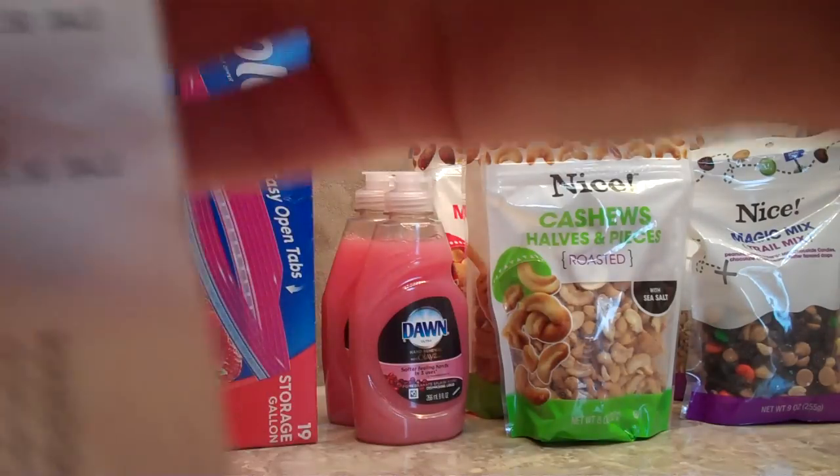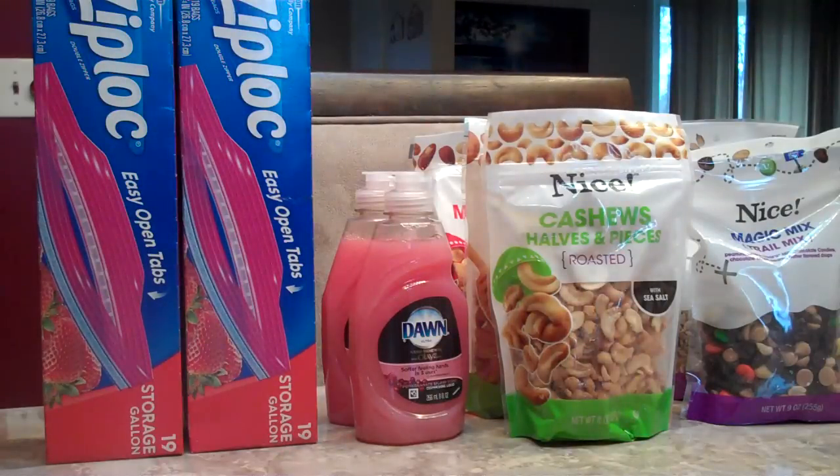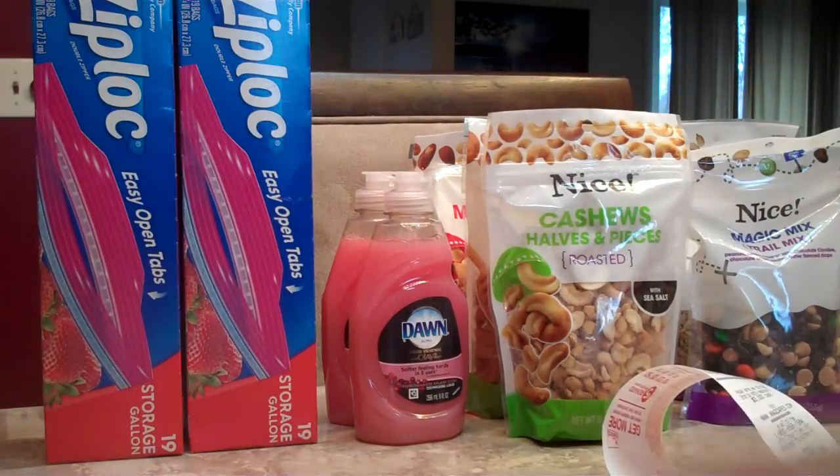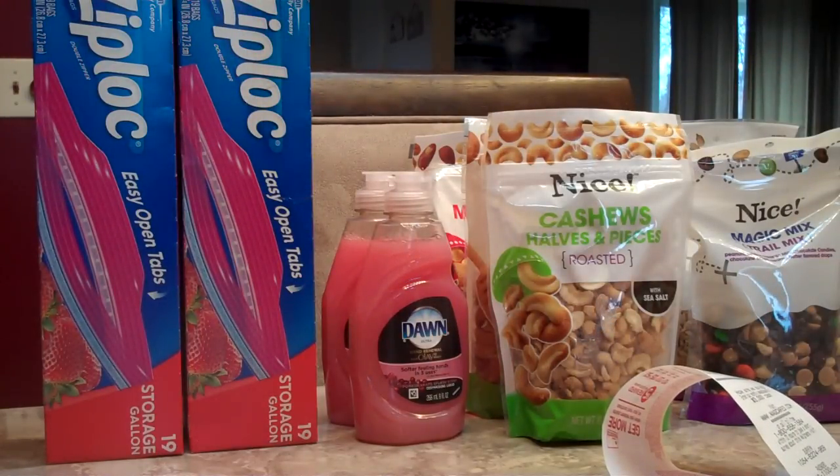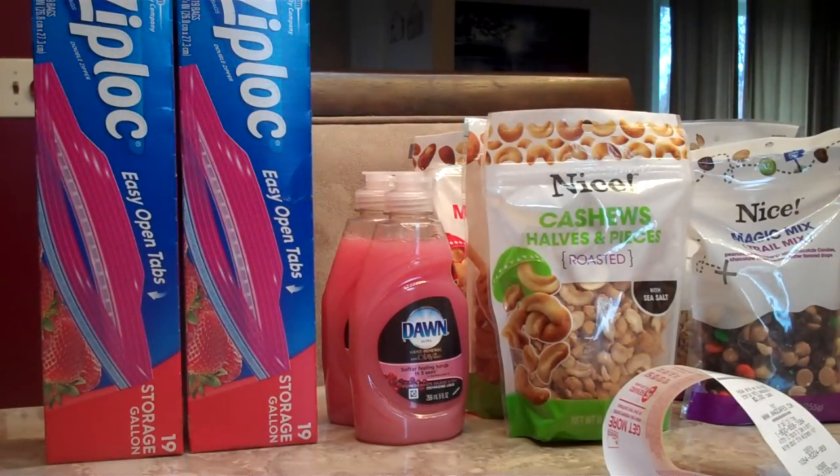We were able to get our total down to just $9.38, and we got back our 220 everyday points and 10,000 bonus points for picking up the things we did this week, plus our $1.50 RR from Ziploc. If you want to check these deals out for yourself, you can click the link in the description below to our blog, and stay tuned for more videos.